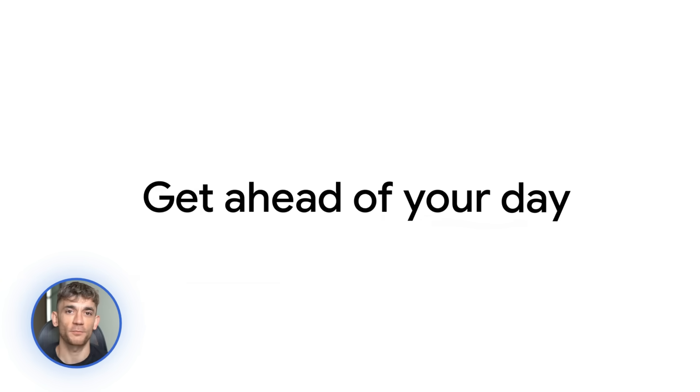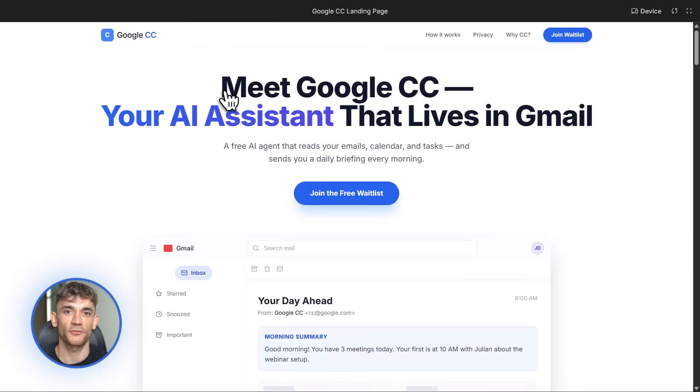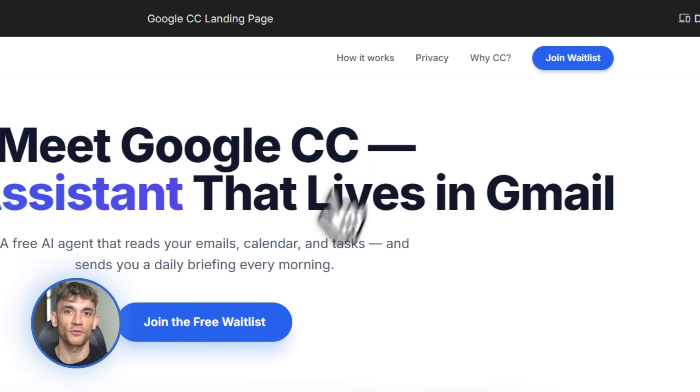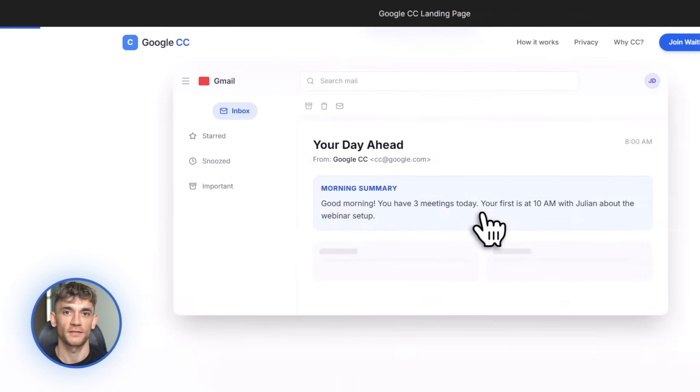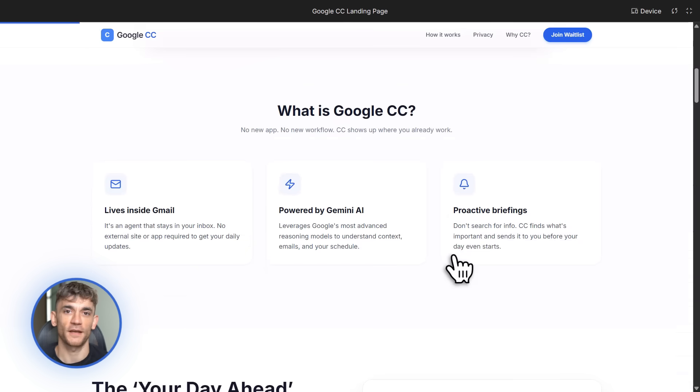And CC will do it — it will find the document, summarize it, and create an agenda, all while you're drinking your coffee. Now this is only available in the US and Canada right now, and you need to join the waitlist at labs.google.com. But trust me, this is worth getting on. Imagine automating all the admin work in your business — no more digging through emails, no more searching for files. CC does it for you.